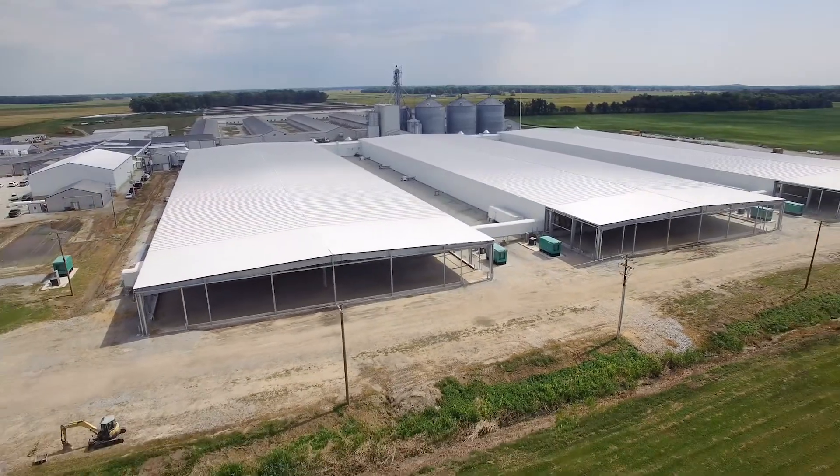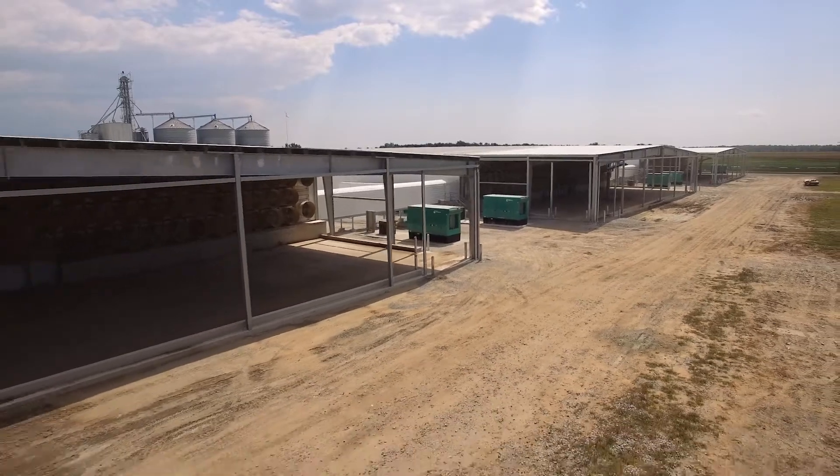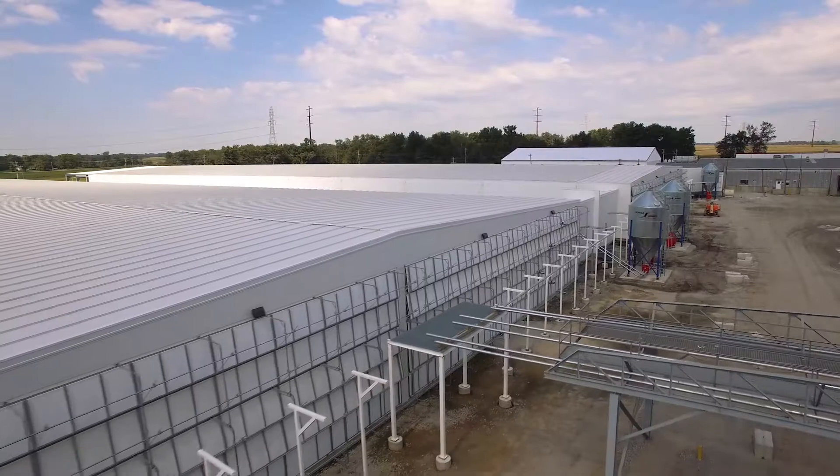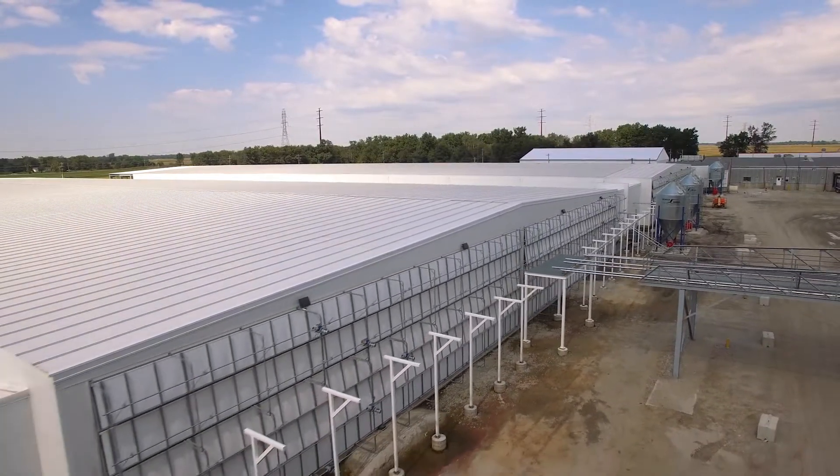What does the big idea look like? We take a sketch like this on a napkin and we go to a company like Summit Livestock, and we ended up with what we see today. Wrap the Equipment is a patent-pending design that Summit Livestock and Rose Acre Farms developed.